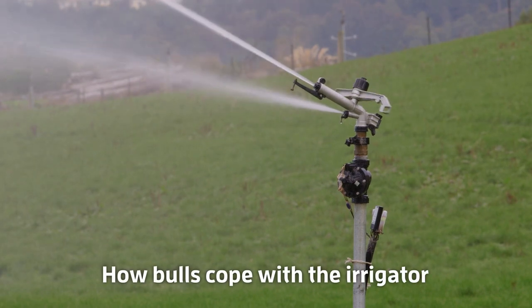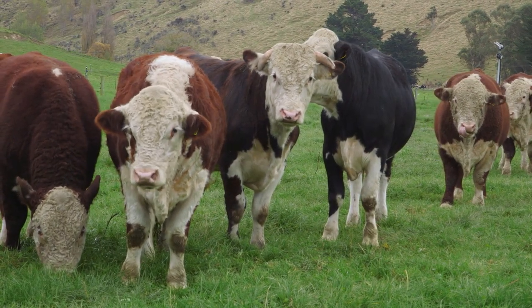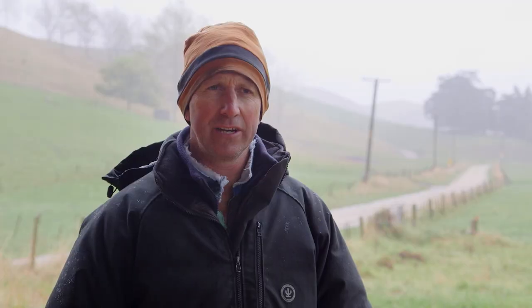Each sprinkler is set for one hour. Because the cattle have areas to move away to, the sprinkler doesn't cover the whole cell they're in. Some will graze underneath it briefly, but mostly they just stand out of the way for an hour and then move along as it progresses to the next one.